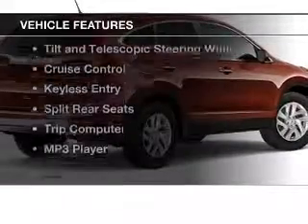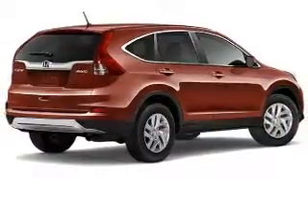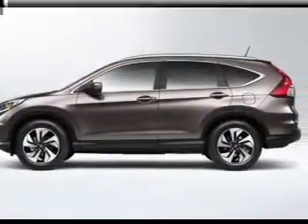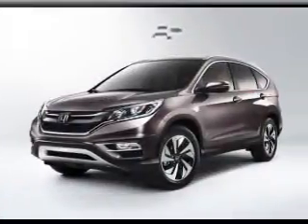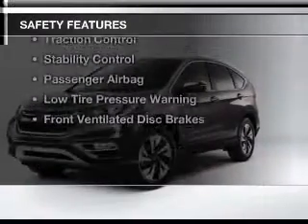The features include Bluetooth connectivity, digital audio input and auxiliary input, steering wheel controls, a tilt and telescopic steering wheel, cruise control, keyless entry, split rear seats, a trip computer, and an MP3 player.